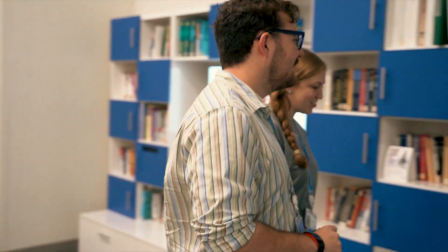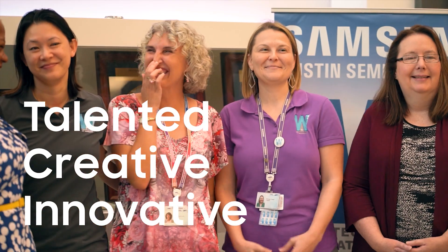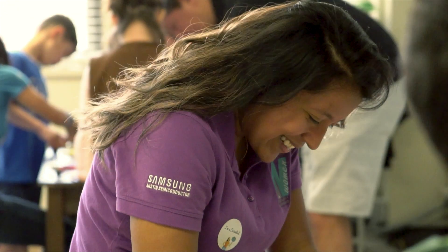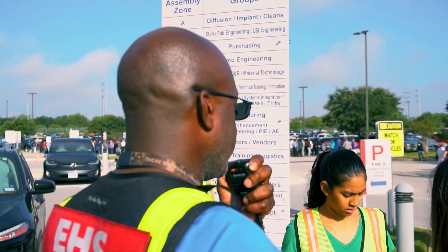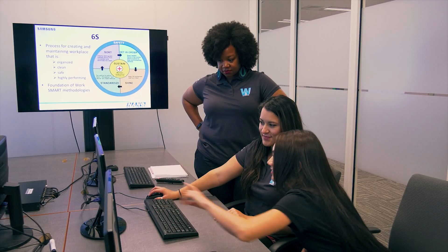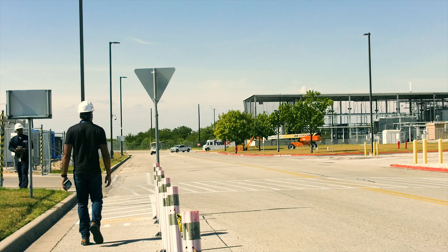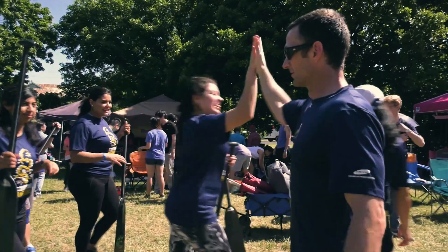We are proud to say that we have some of the most talented, creative, and innovative people working here at Samsung. With over 3,000 employees, we are one of the top employers in the entirety of Central Texas. When someone joins Samsung Austin Semiconductor, it means that they are part of a global company that makes cutting-edge technologies for some of the best companies in the world.